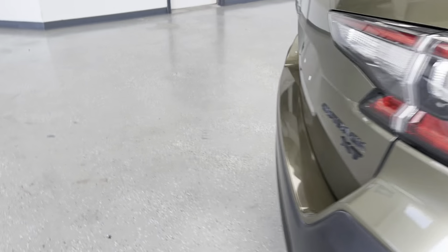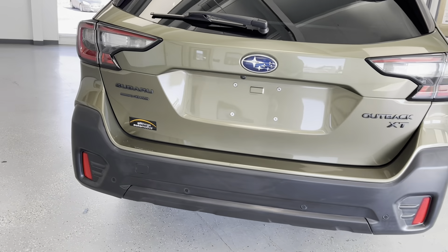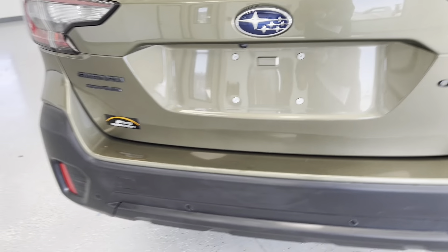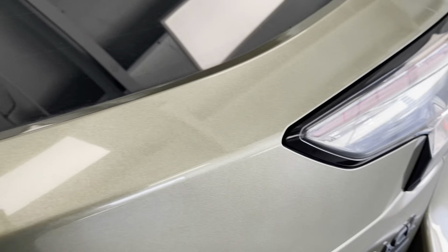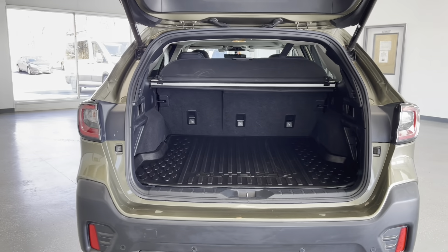We'll continue around to take a look at the rear of this SUV. All along the bottom of the bumper, you do have several little dots — those are your rear proximity sensors, and they will let you know if there's anything behind you whenever you're backing up or parking. You also have a backup camera to go along with that, and a camera on the front as well. I'll just put the tailgate up so you can see how much space you have there in the rear — it goes up by itself as it is a powered lift gate.